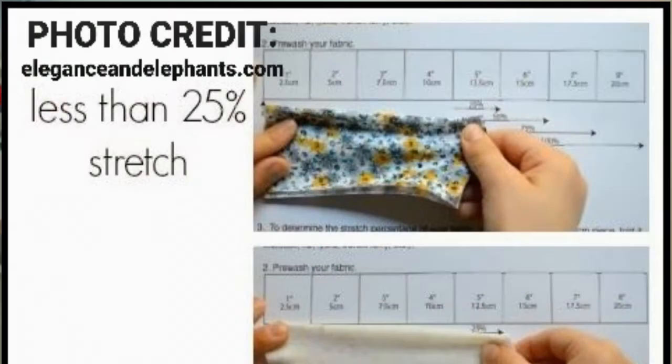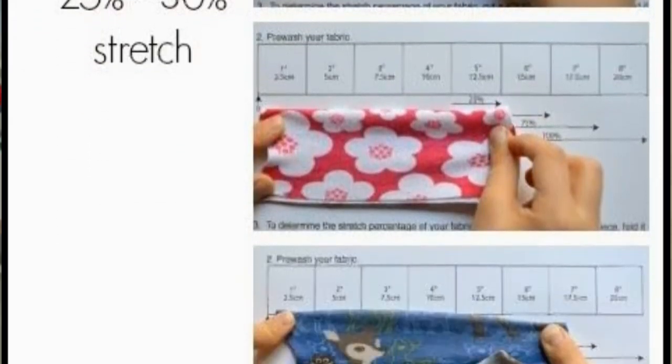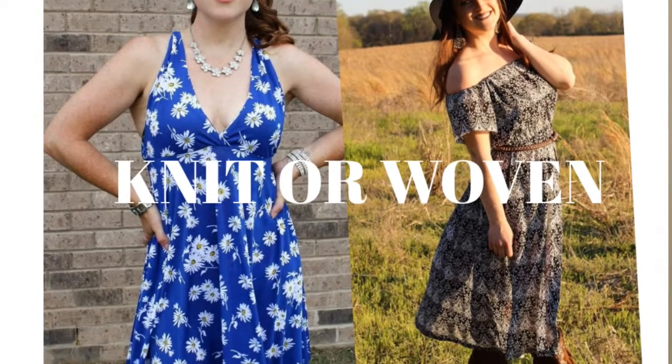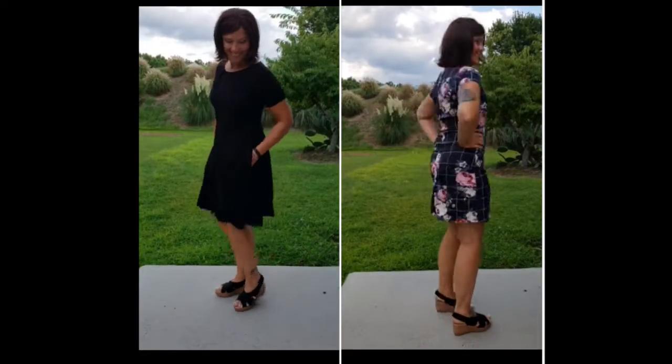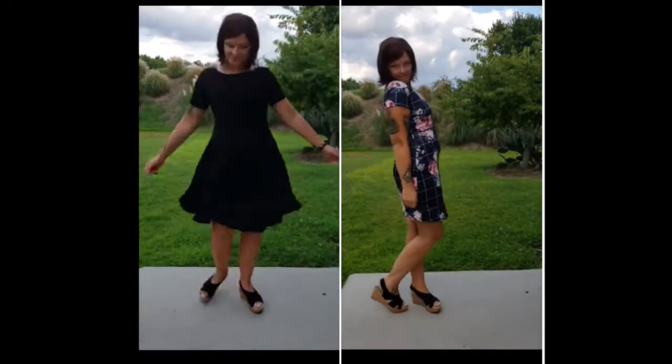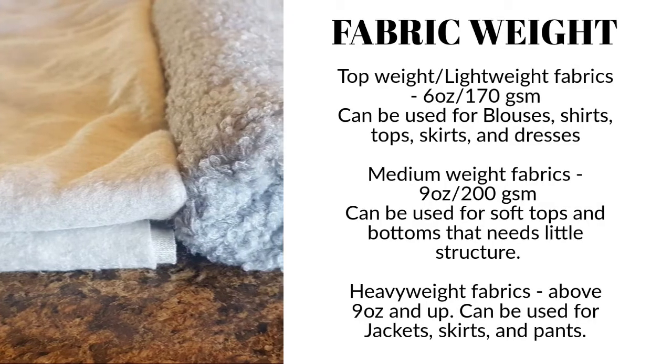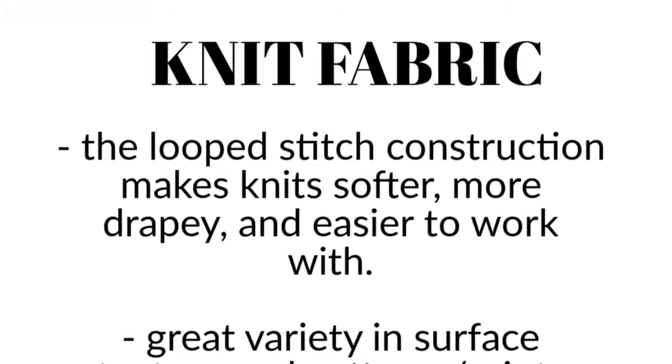Once you pick your pattern, the first thing you need to do is know what type of fabric you need. In terms of stretch percentage — is it for knit or for woven? Does it need structure or drape? Should it be lightweight or heavyweight? For the purpose of this video, let's talk about knit fabrics.